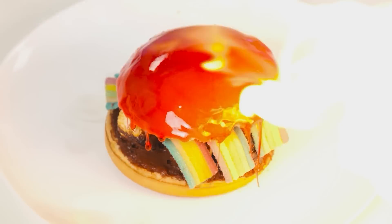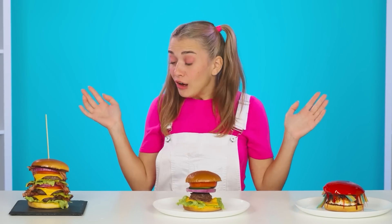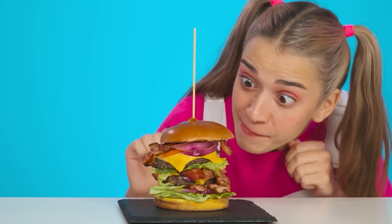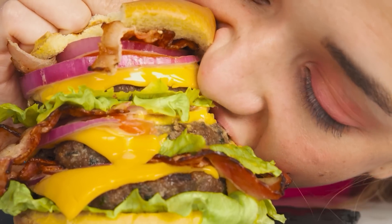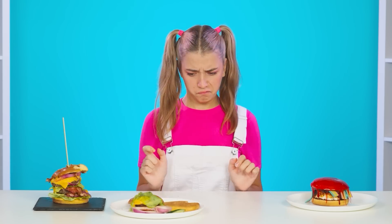A little more and I'll achieve a golden crust! Something is not okay! Look how great I did! Ta-da! Wow, what's the size? A three-story burger is something I want to try fast! How juicy it is! Amazing! Everything fell apart! But there's another burger — it looks very appetizing! Let's try!